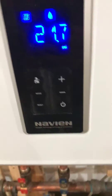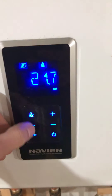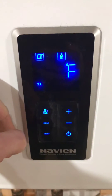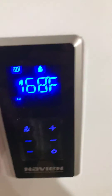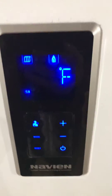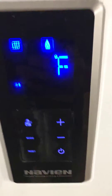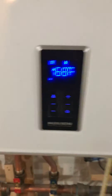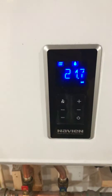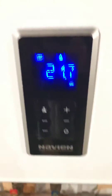If you don't know by now, you can look through different information on your boiler by hitting this mode button. When I hit the mode button, this flashes. This one is indicating the temperature of the water that's going to your hydronic baseboard heaters, wherever they may be — first floor, second floor, whatever the case may be.